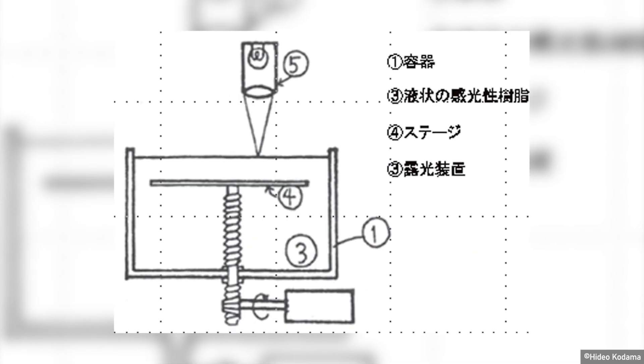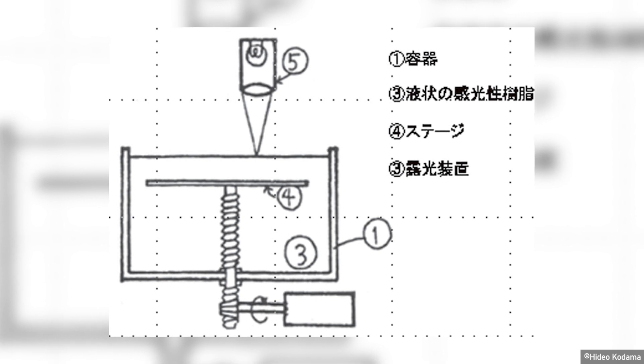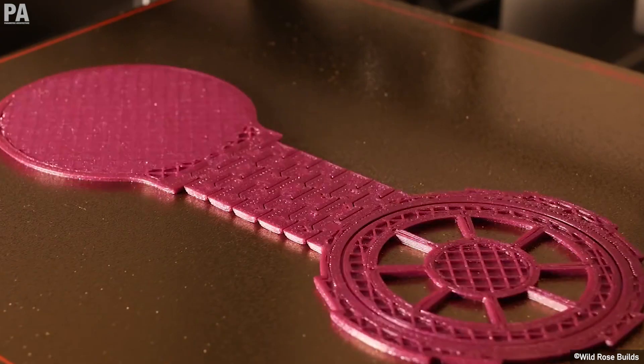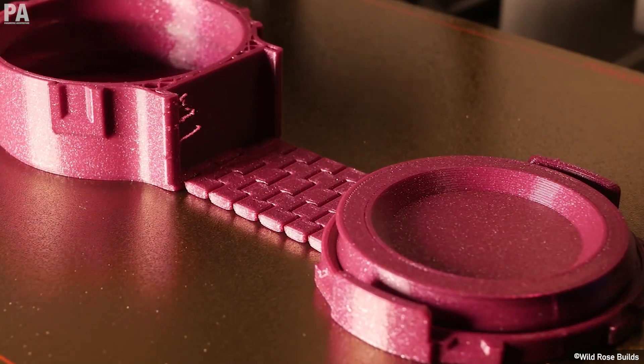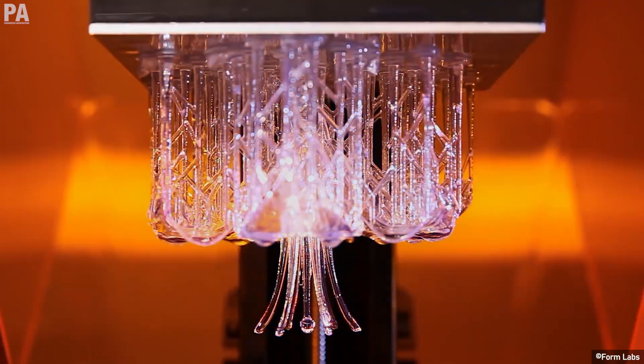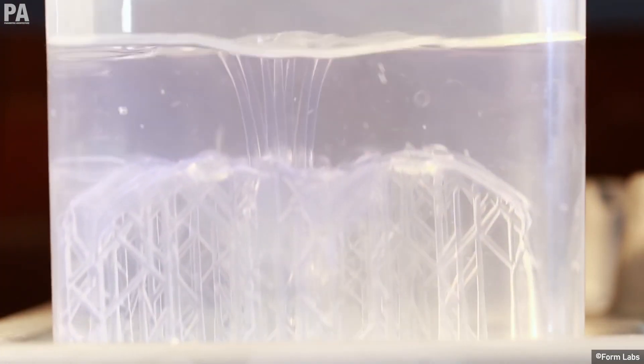Kodama is most often credited as being the first inventor of this manufacturing system, which is an early version of the modern SLA machine. SLA, also known as stereolithography, is a form of 3D printing technology used for creating models, prototypes, and production parts layer by layer using a photochemical process to form polymers.